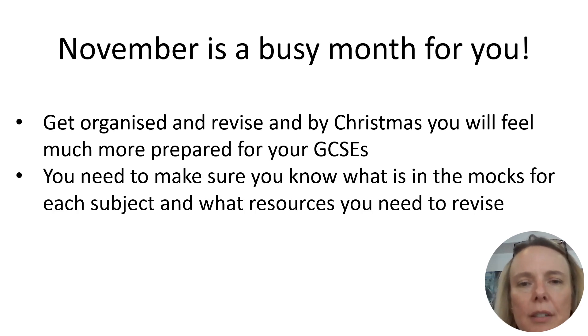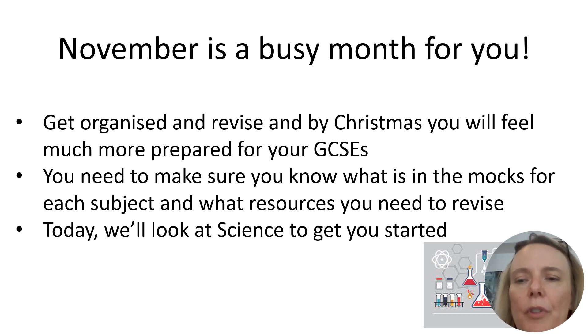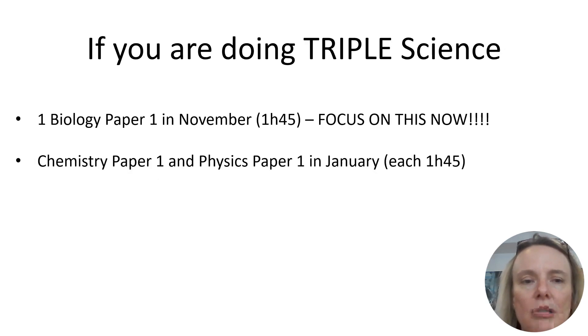It's really important that going into a series of exams, you know exactly what you're going to be assessed on and you know the resources that you need to help you revise. We're going to spend the next few Fridays making sure you're really clear what's happening in both the November and January mocks in your core subjects of maths, English and science, and that you understand the assessment and are prepared for revision. Today I'm going to start by talking about your science mocks in November, and I'll mention the January ones just a little bit as well.